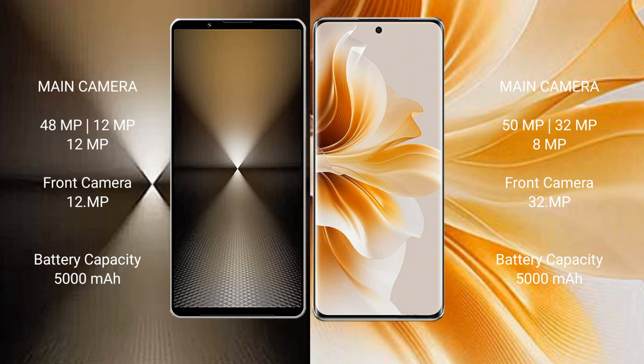The OPPO Reno 11 features a triple rear camera setup of 50MP plus 32MP plus 8MP, and a 32MP front camera.